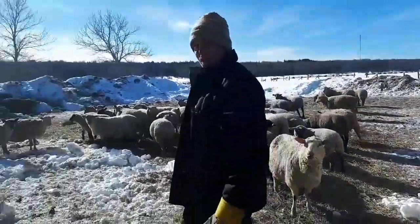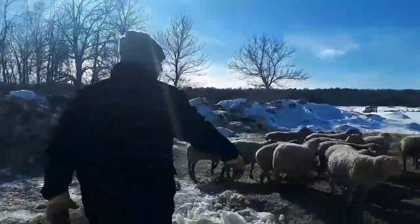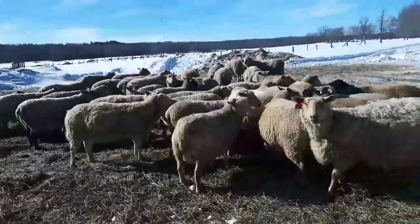Beautiful sunny day here today on the Manitoulin and I'm loving every minute of it. You got to take these days as they come. See the udders on some of these ewes — they're getting really close to lambing.